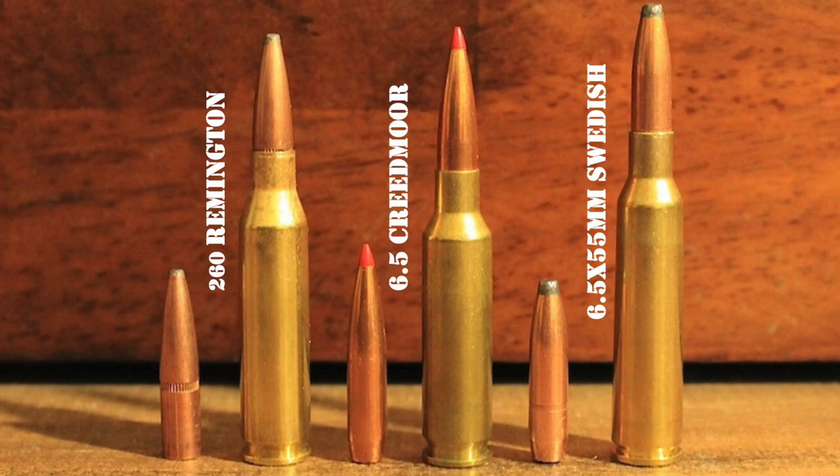Like the .260 Remington, the new 6.5 Creedmoor has less recoil, a flatter trajectory, and more resistance to wind drift than the old .308 Winchester. The 6.5 Creedmoor was also designed after the .260 Remington in the midst of a boom in long-range shooting when more shooters appreciated the benefits it offered at extended range. Perhaps most importantly, the 6.5 Creedmoor received a more enthusiastic and coordinated marketing campaign from Hornady and Ruger than the .260 ever got from Remington. All of those things resulted in a better reception for the 6.5 Creedmoor, and it has also gained much more widespread acceptance for big game hunting than the .260 Remington.